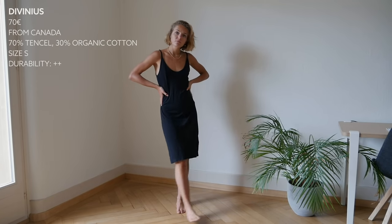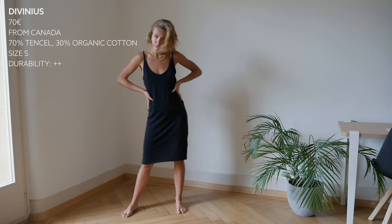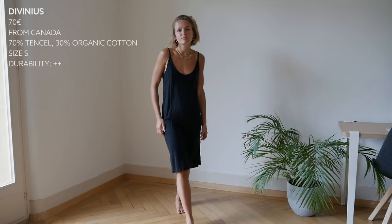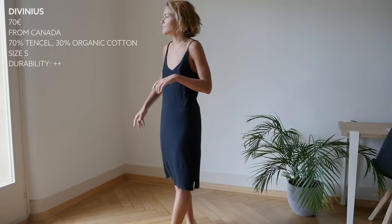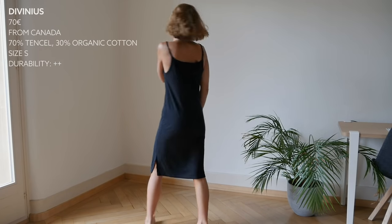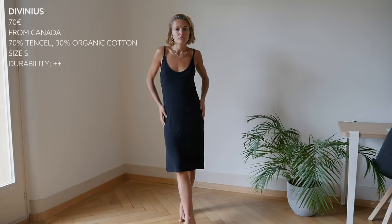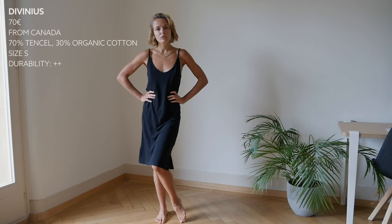I have this dress in a size S and it suits me perfectly. They don't have all the sizes, so maybe I would have gone for it in XS if they had the option. But I really like how comfy and still good looking it is. It's a very soft material and I can just throw it on, put on a really nice pair of shoes, and it will be perfect. I would say it's a great basic piece, though it's not a very chic or elegant piece.